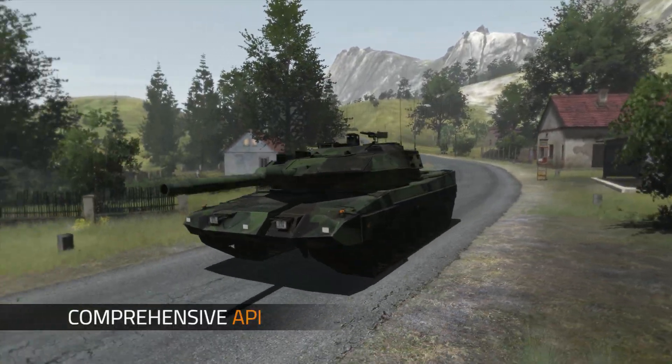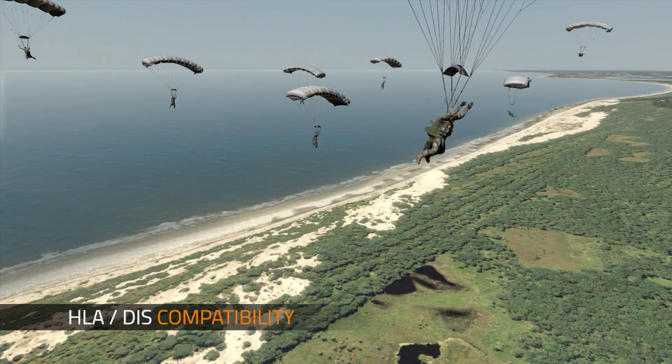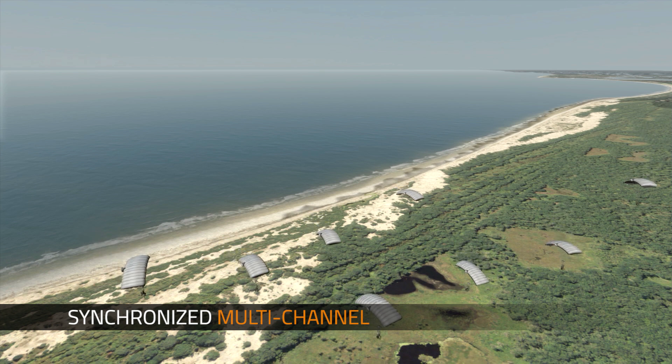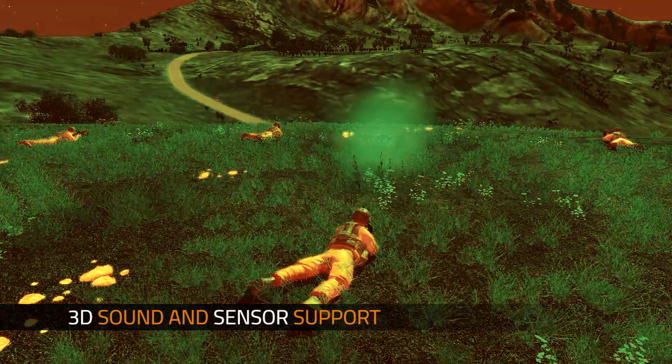VBSiG features a comprehensive API, HLA and DIS compatibility, comprehensive scene management, and synchronized multiple channels. Enhance immersion with 3D sound and sensors for night vision and thermal imaging.